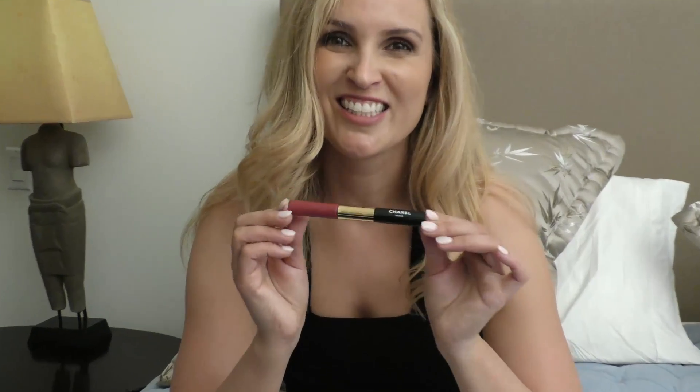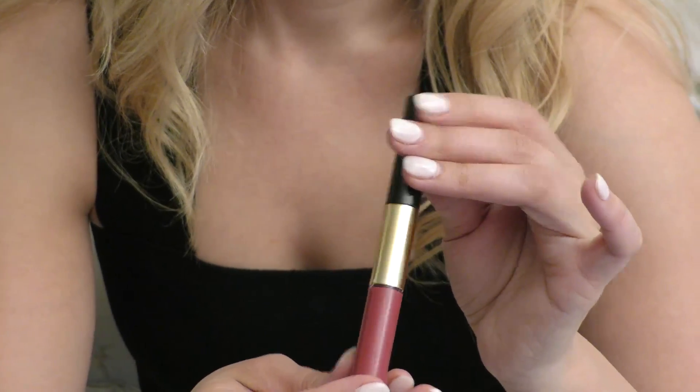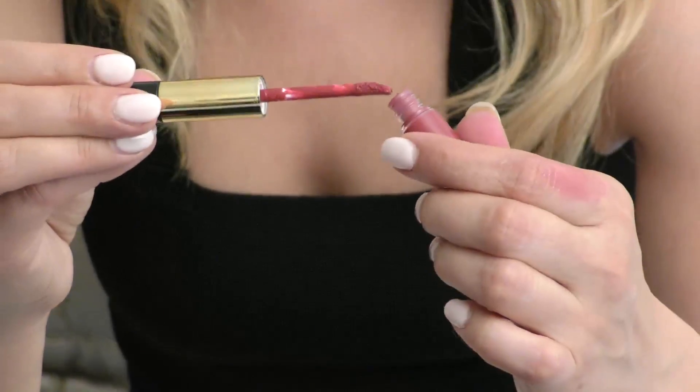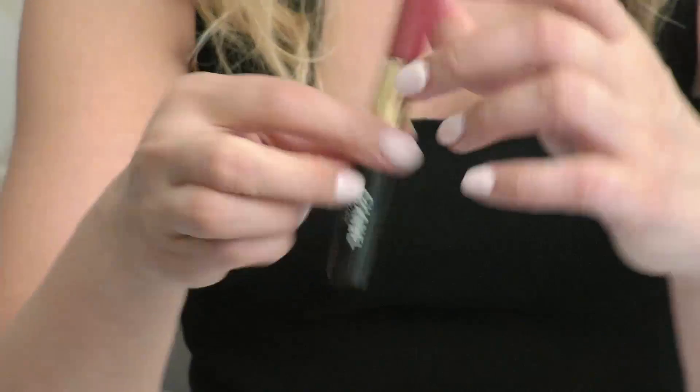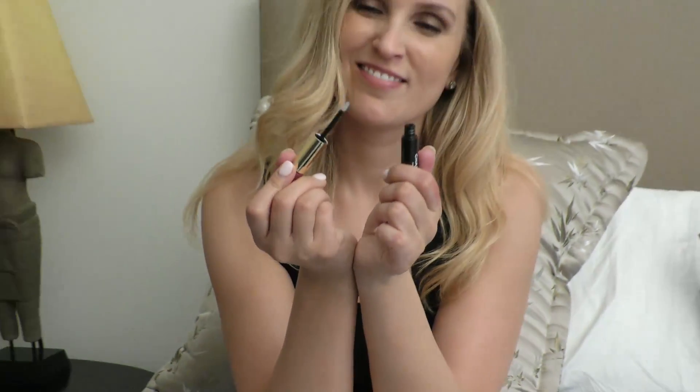And then the next one is another Chanel. This one has two sides — one side has the lipstick and this one has the little shine. I love the color; the color is Sensual Rose, one of my favorite colors from them.